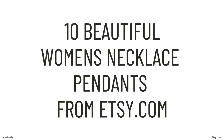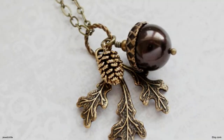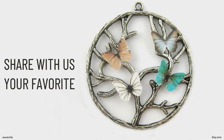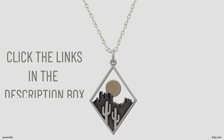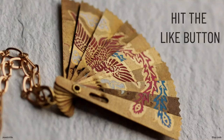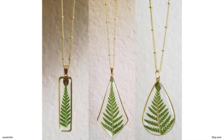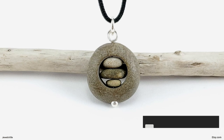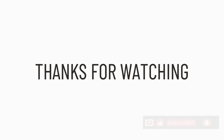There you have it — 10 beautiful pendants for your jewelry collection or as a gift for someone else. Which of these pieces were your favorite? Share with us in the comment section below. If you are interested in any of these pieces, I've provided a direct link in the description box below. If you enjoyed the video, please click the thumbs up as it really helps us out. If you're interested in receiving updates about various jewelry pieces and trends, please subscribe to our channel. Thanks for watching — let's have a discussion about these pieces in the comments below.